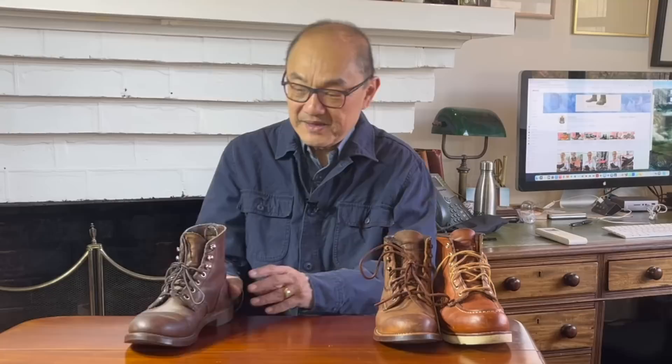All their heritage boots use sturdy traditional construction methods, not least their reliance on oil-tanned leather tanned by their subsidiary tanning company SB Foot Tanning, and their use of the Goodyear welt form of construction. If you want to dive into the details of Goodyear welt construction, you can check out my video on Goodyear welting. While they have a few worthy models in their heritage line, these three stand out as classics amongst the classics.